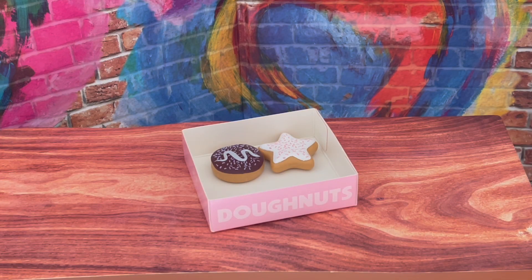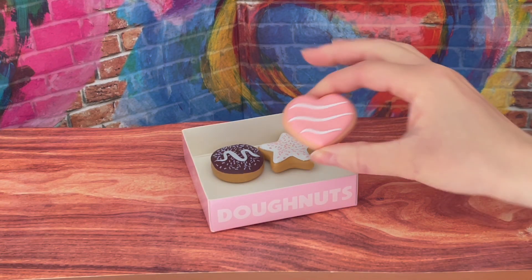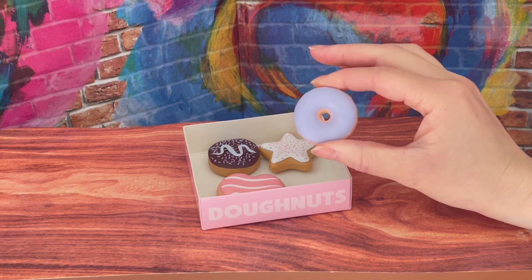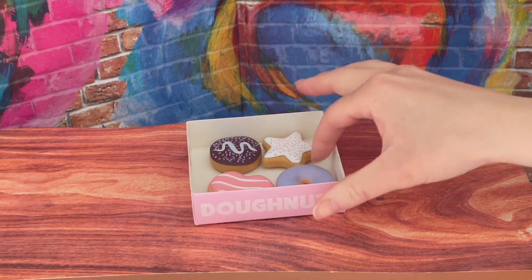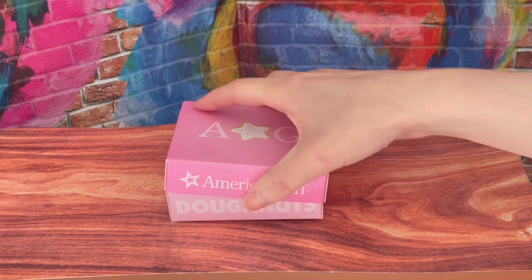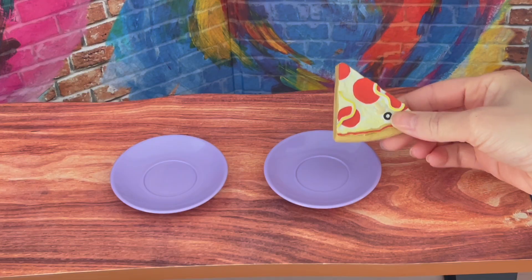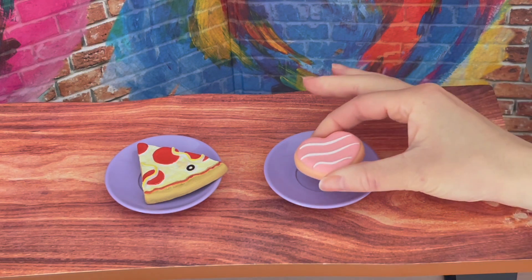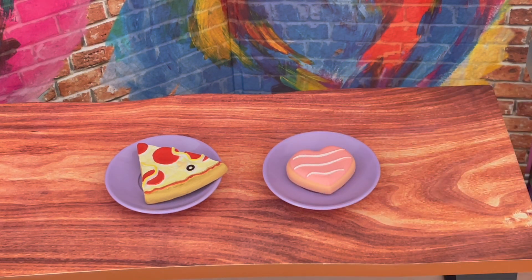Let's take a look at a snack option for the sleepover — it is a box of donuts. There's a total of four and they're all different shapes: there's a circle one, a classic donut shape, a star, and a heart as well. There's different icing flavors and donut flavor options as well, and it comes with a lid for the box so it's able to close. So let's go ahead and add some of the food options onto the plates — over by one side we have the pizza and over by the other side we have the donut.